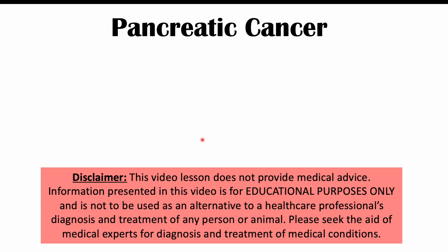Hi everyone. This lesson is on the signs and symptoms of pancreatic cancer. Before we talk about the signs and symptoms, let's talk about what pancreatic cancer is and some risk factors for getting it.